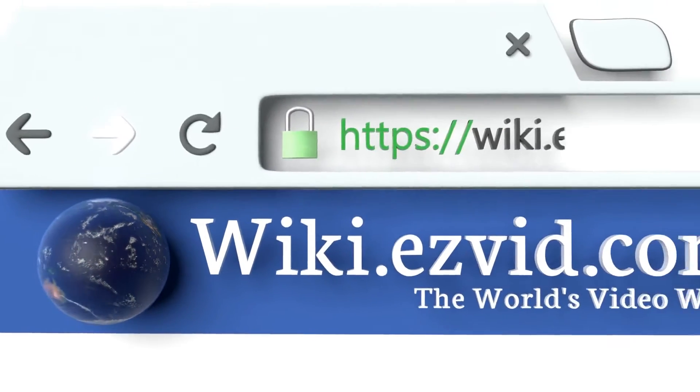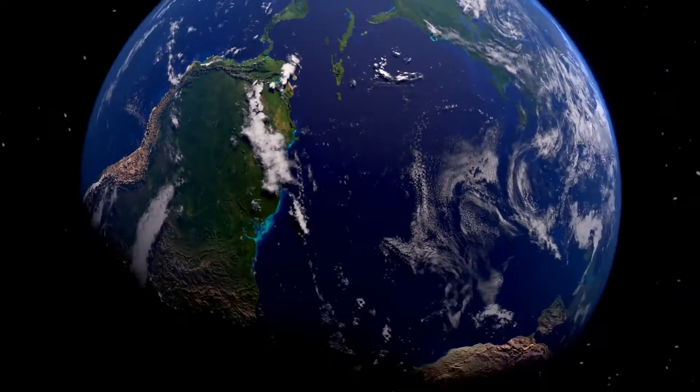To see all of our choices, go to wiki.easyvid.com and search for crib rail covers, or click beneath this video.